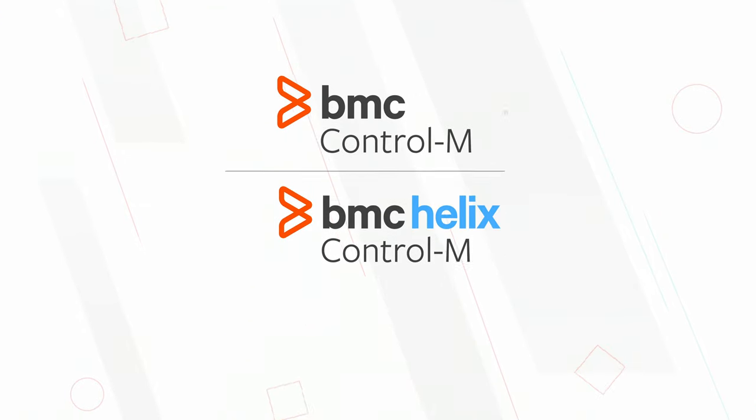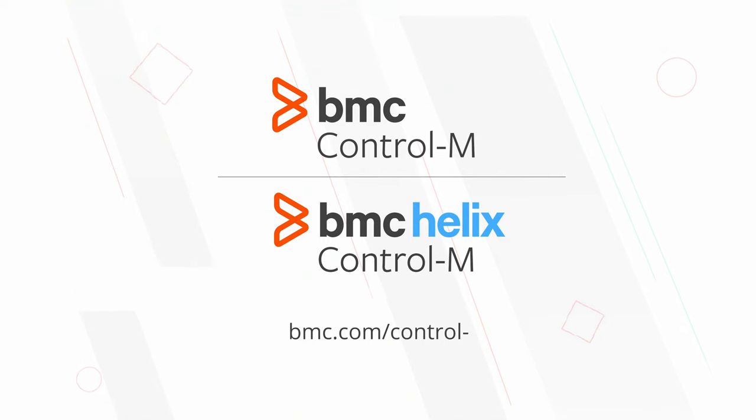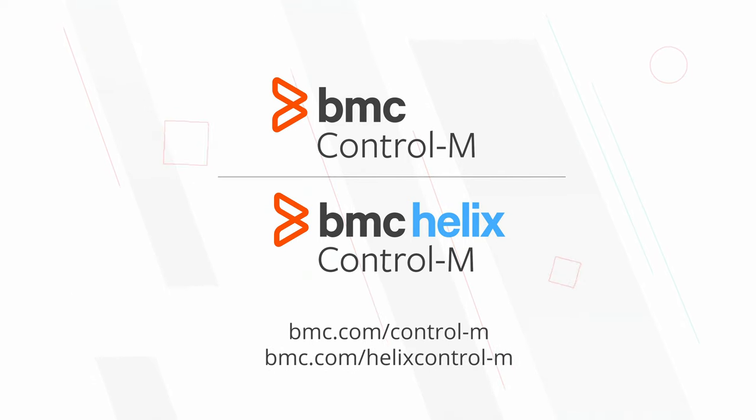For more information, please visit bmc.com/control-m or bmc.com/helix-control-m.